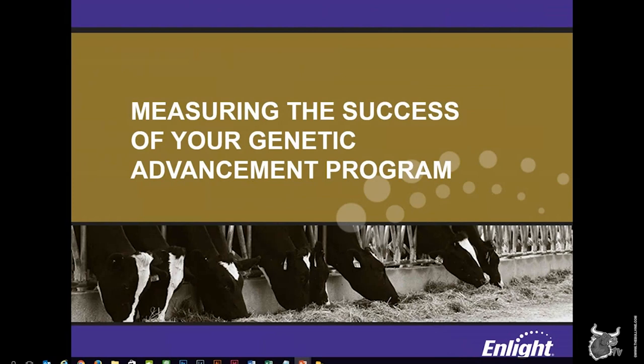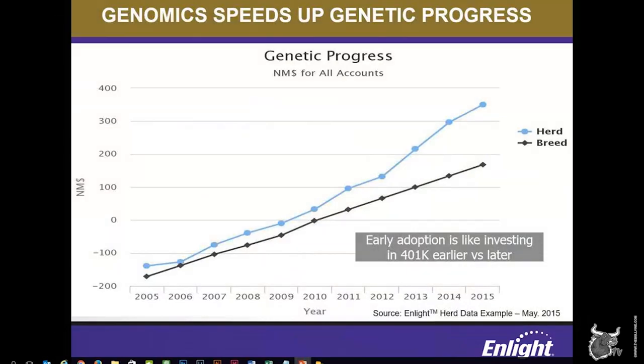As we're nearing the end of the webinar, I wanted to touch on how ENLIGHT can help producers measure the success of your program and the impact that different strategies can have on genetic progress. ENLIGHT provides several graphs that users can use to evaluate their herd, including one which benchmarks a herd's genetic progress over the last 10 years for the major traits, including TPI, net merit, and the other core traits. We like to call this genetic progress graph a producer's report card — it lets us analyze how well a herd is doing compared to the breed average and evaluate areas the herd is excelling in, as well as identify areas that offer opportunities for improvement. You can think of genetic progress kind of like a 401k — the earlier you start investing in it and monitoring it, the more returns will compound year after year.